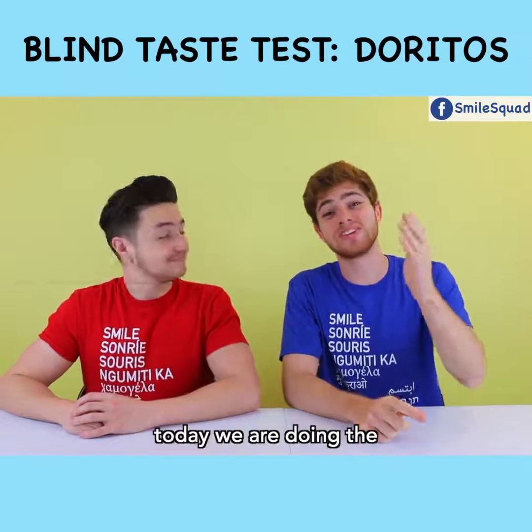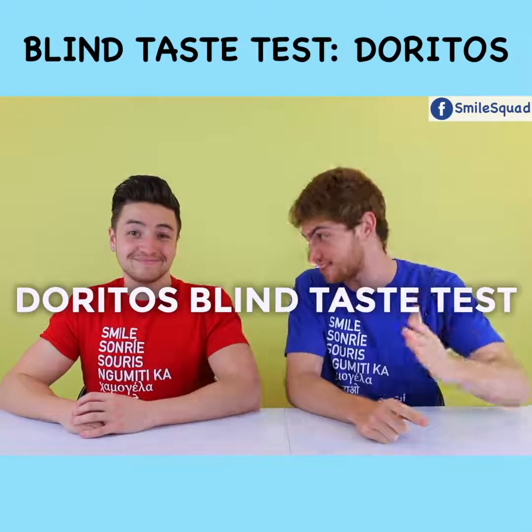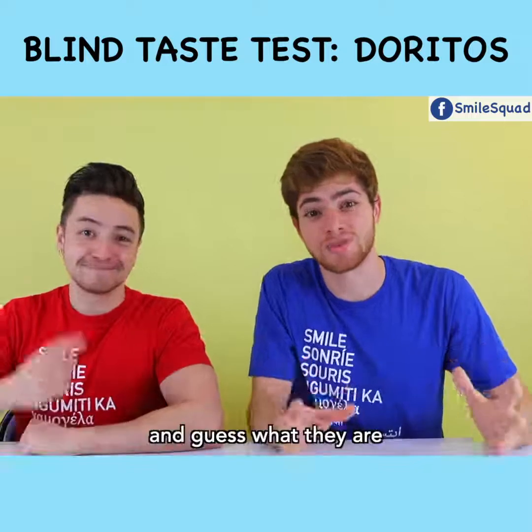Hey Smell Squad! Today we are doing the Doritos blind taste test. We're gonna try exotic Dorito flavors and guess what they are.